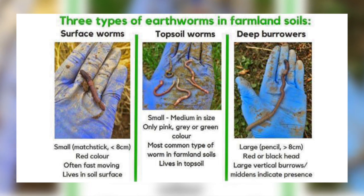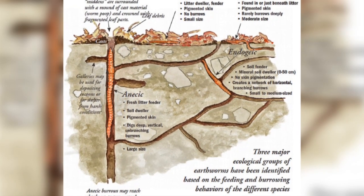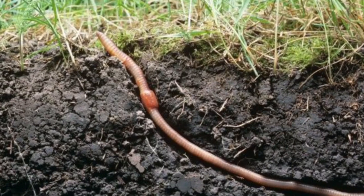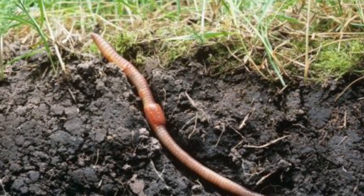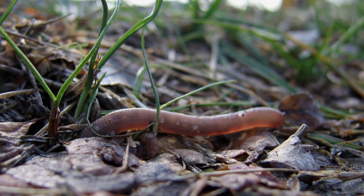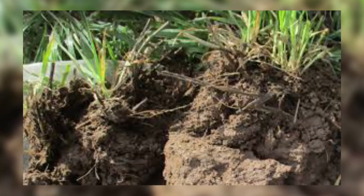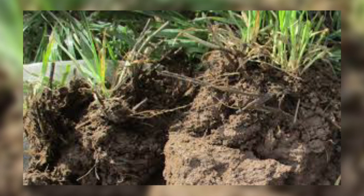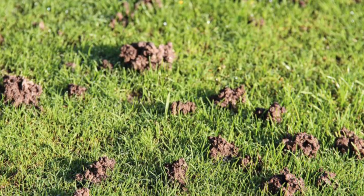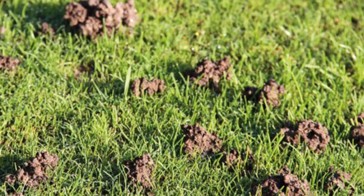There are three groups of earthworms. They are grouped based on their burrowing and feeding habits. Anecic earthworms are the largest and most common earthworms in the UK. They make vertical burrows in the soil up to six feet deep. They come to the surface at night to feed on leaves and other decaying matter, pulling it from the surface into their burrows. They are important for aerating the soil and increasing the water holding capacity of soils. These earthworms make piles of casts around the entrance to their burrows — casts are digested material that earthworms excrete.